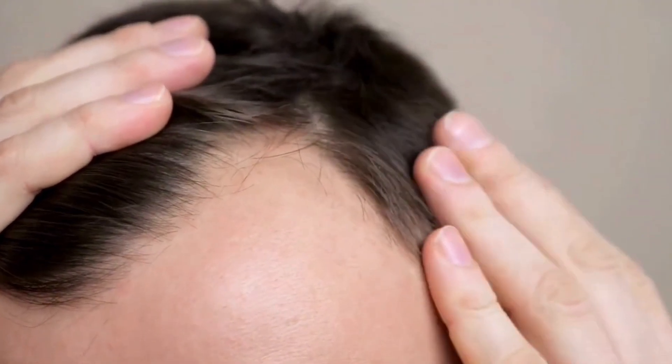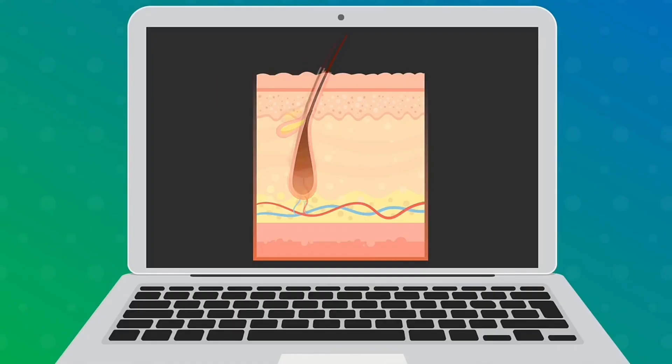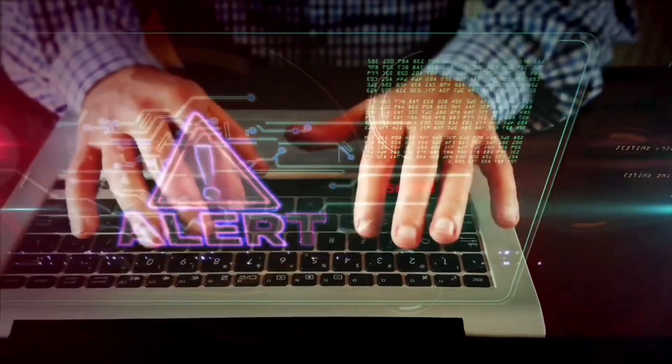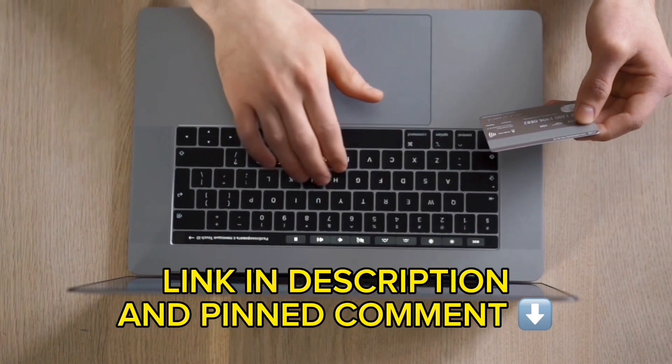But before I dive into more details about Profolica and its benefits, I want to share a very important piece of information. The official link to the product is in the description and pinned comment, so don't forget to check it out.